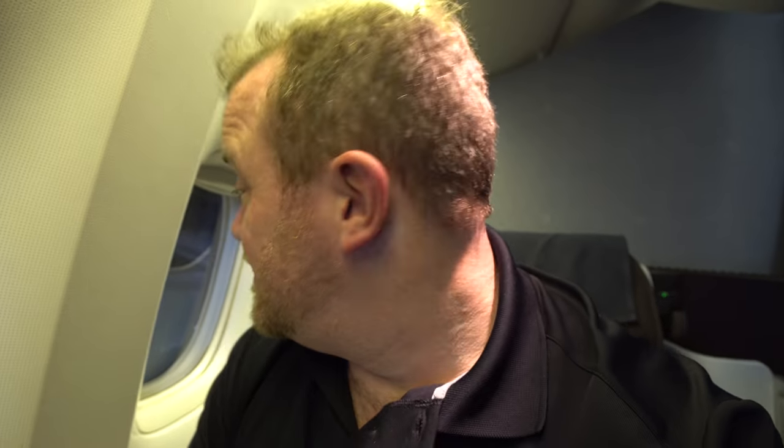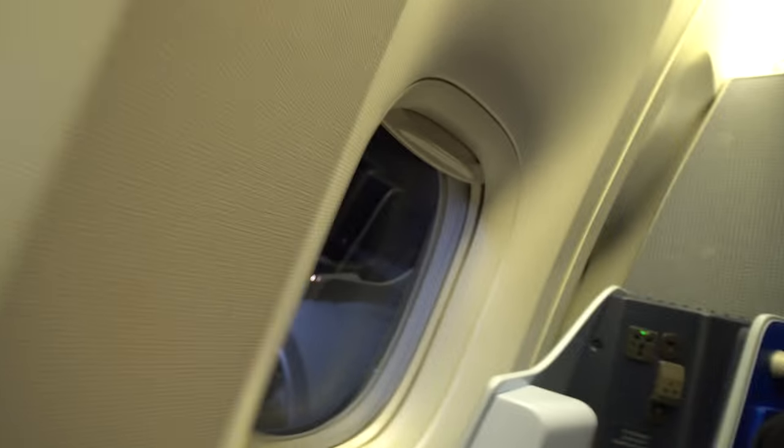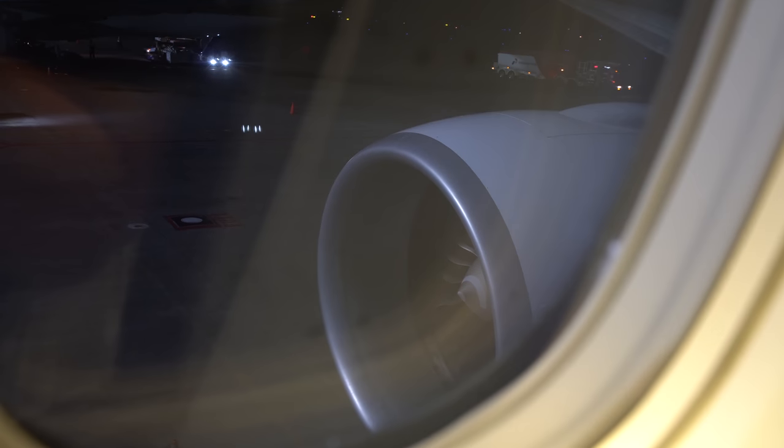It's not a bad seat — it's comfortable. I mean, this is only a two-hour flight so it doesn't really matter anyway, but still, it's excellent. And I'm going to have a view of the engine.